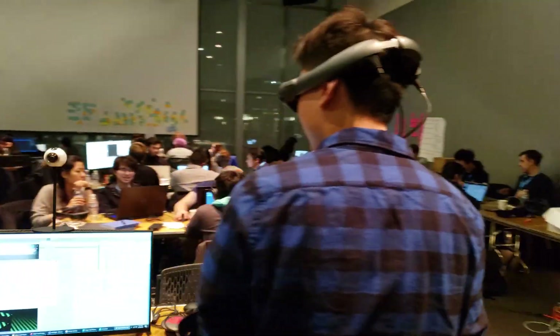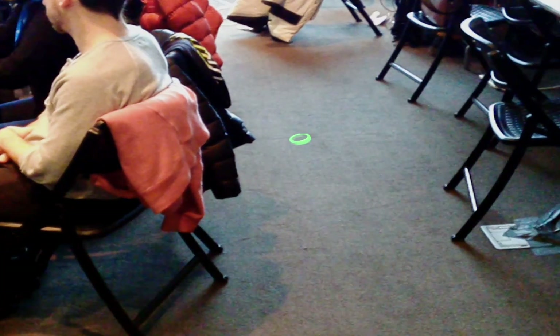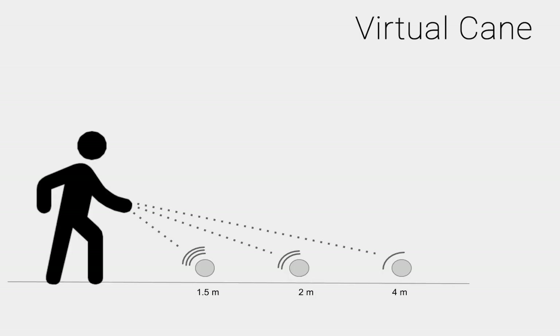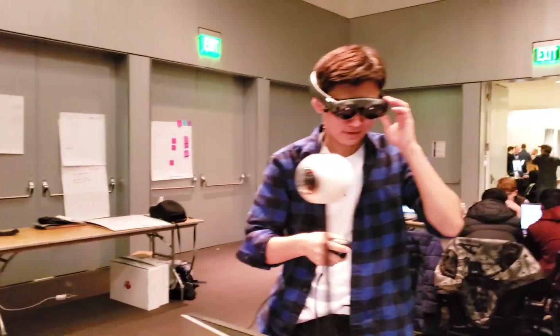Pulling the trigger of the 6DOF controller activates the Environmental Awareness System virtual cane. Measuring the distance between the controller and the spatial mesh generated by the Magic Leap's world reconstruction system, haptic feedback increases in intensity as obstacles get closer. Like the use of echolocation in nature, this allows the ClearSight wearer to gain a spatial understanding of their immediate environment without relying exclusively on vision.